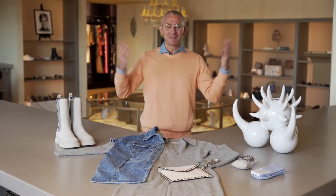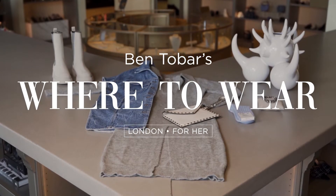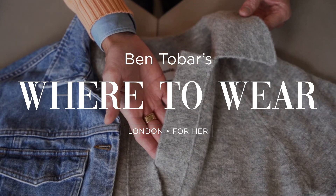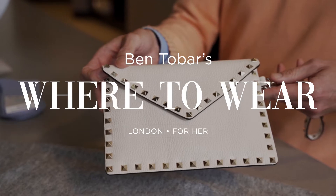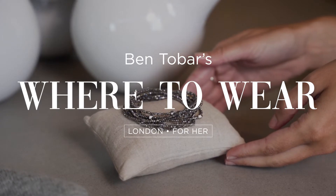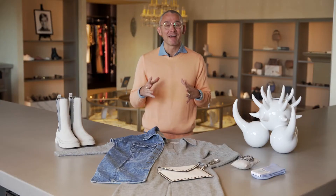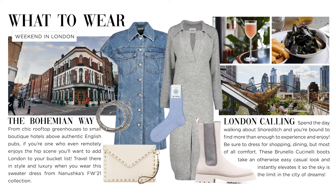Hey everyone, welcome back. I am back — I know I've taken a week off and I'm excited to bring you this brand new look from London.